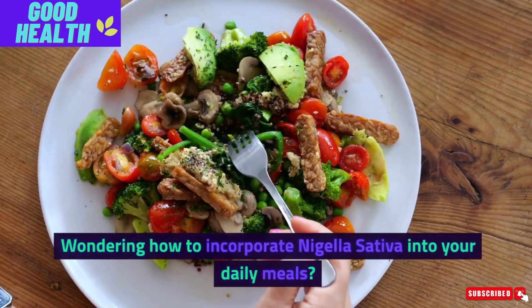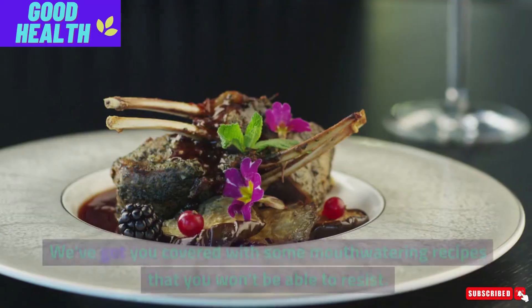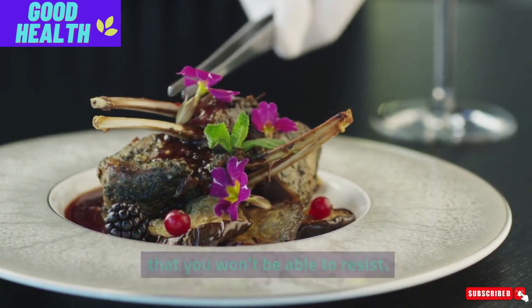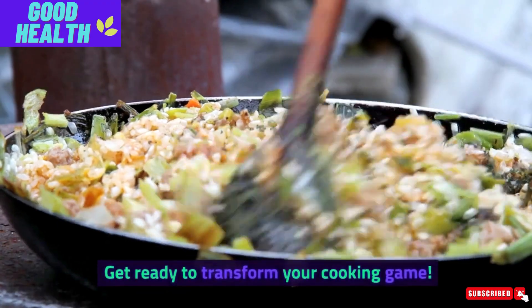Wondering how to incorporate Nigella Sativa into your daily meals? We've got you covered with some mouth-watering recipes that you won't be able to resist. Get ready to transform your cooking game.